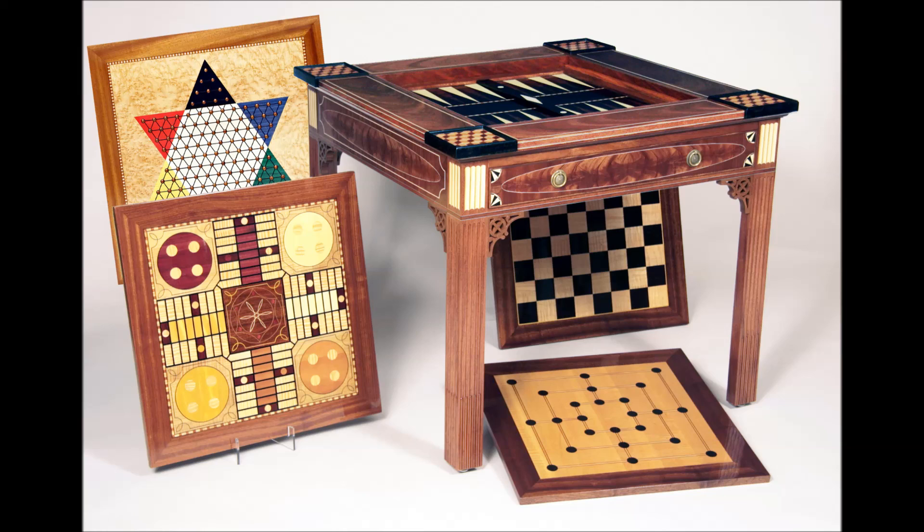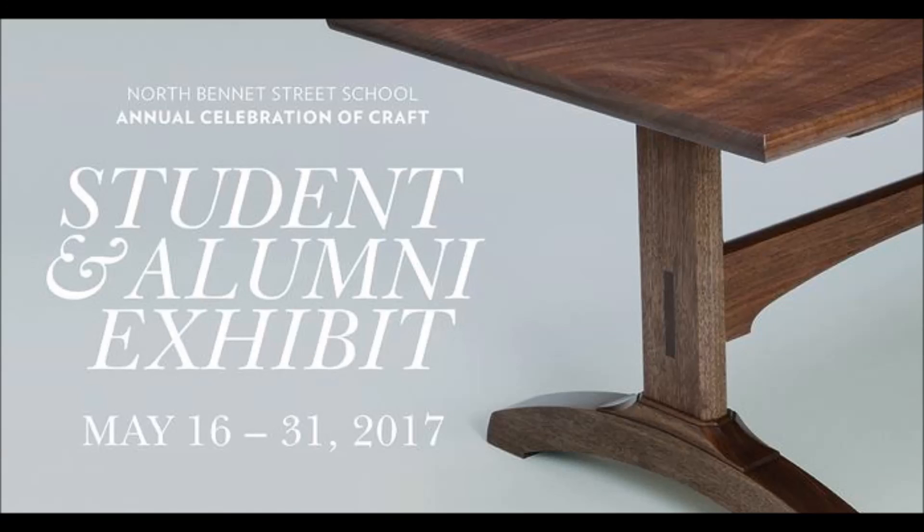Thank you for taking the time to review the slideshow of my game table. I'm quite proud of it, and I'm proud to say that in the month of May it will be on exhibit in the city of Boston from May 16th to May 31st. Anybody who's going to be in the Boston area, stop by to see the North Bennett Street School's annual celebration of craft. Thanks much — I hope you enjoyed my table.